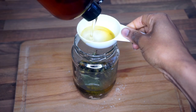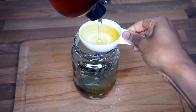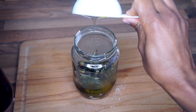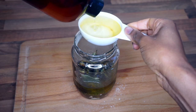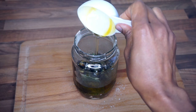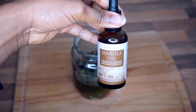Then I follow up with two cups of castor oil. If you've got Jamaican black castor oil, that would be even better.